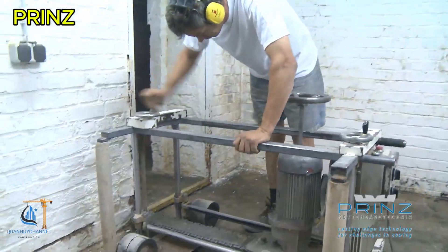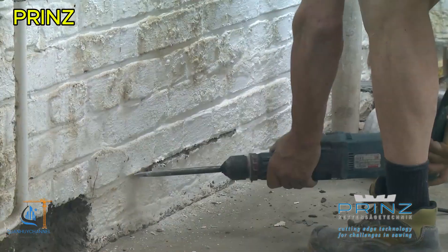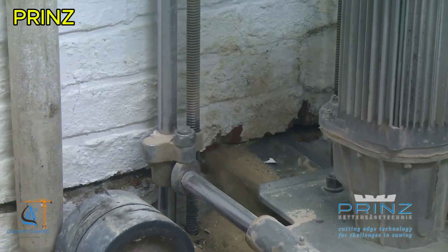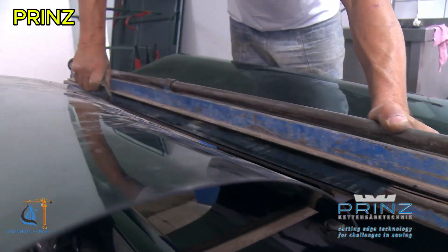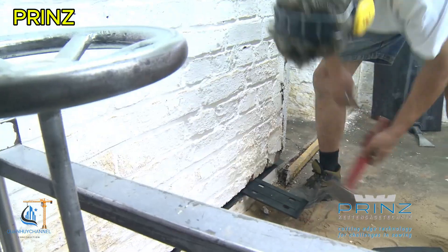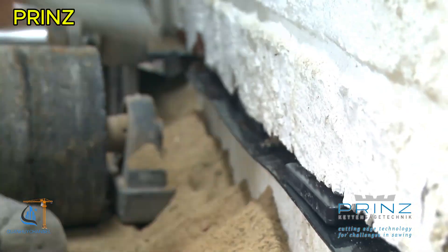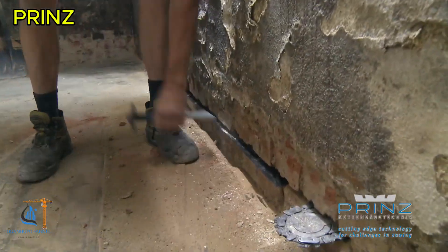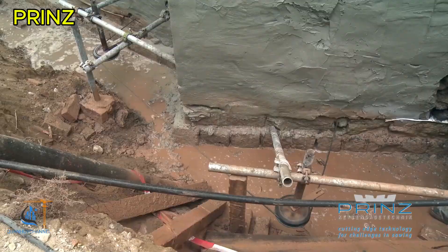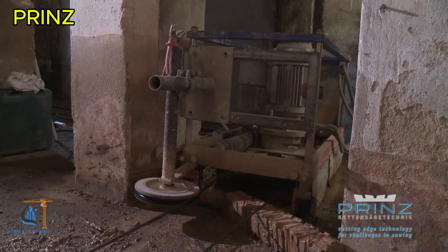For houses, structures, or historical sites built many years ago, deterioration caused by capillary dampness in walls is a common issue. To address this problem and dry the walls mechanically, the process begins by cutting the wall. A capillary waterproofing barrier, typically made of fiberglass reinforced plastic or HD polyethylene sheets, is then installed.